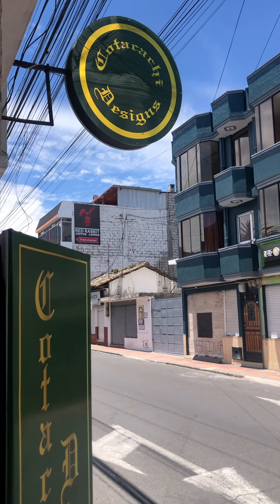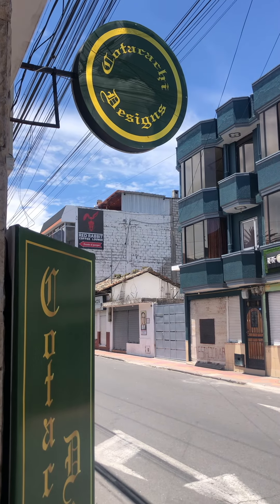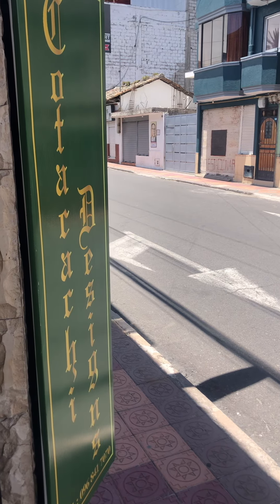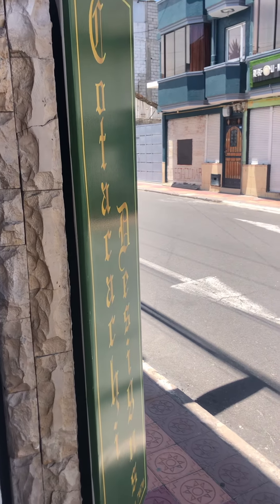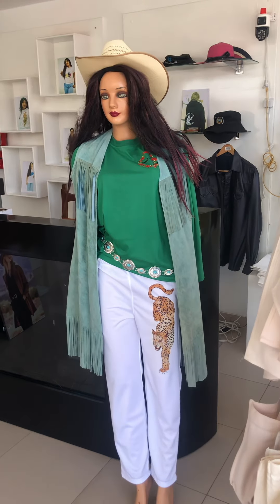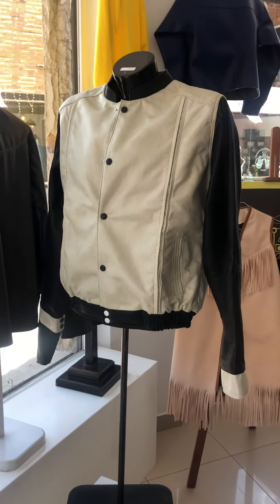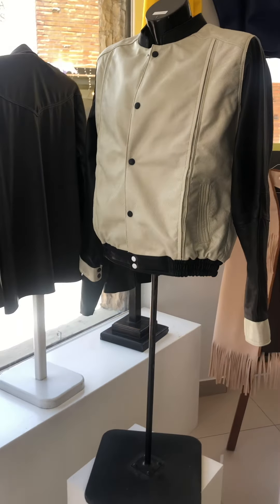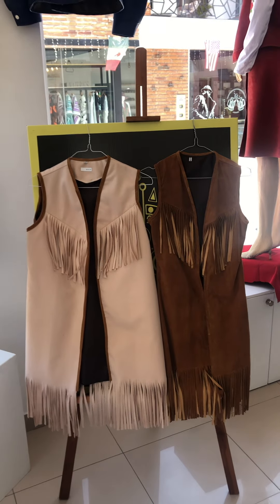Welcome back to Karakachi Designs, high in the mountains of Ecuador. You've probably seen some of the videos before, but I wanted to show you some new stuff that's come in from the workshop. You've obviously seen Angie and all the frills, and across here we've got our college jacket, hoodies, and everything else.